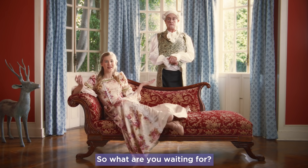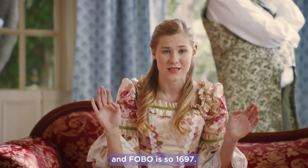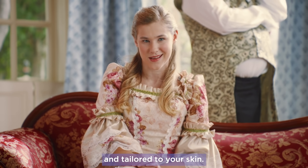So what are you waiting for? No more hiding in your tower — FOBO is so 1697. Sign up for Dermala today for a magical acne treatment that's scientifically proven and tailored to your skin.